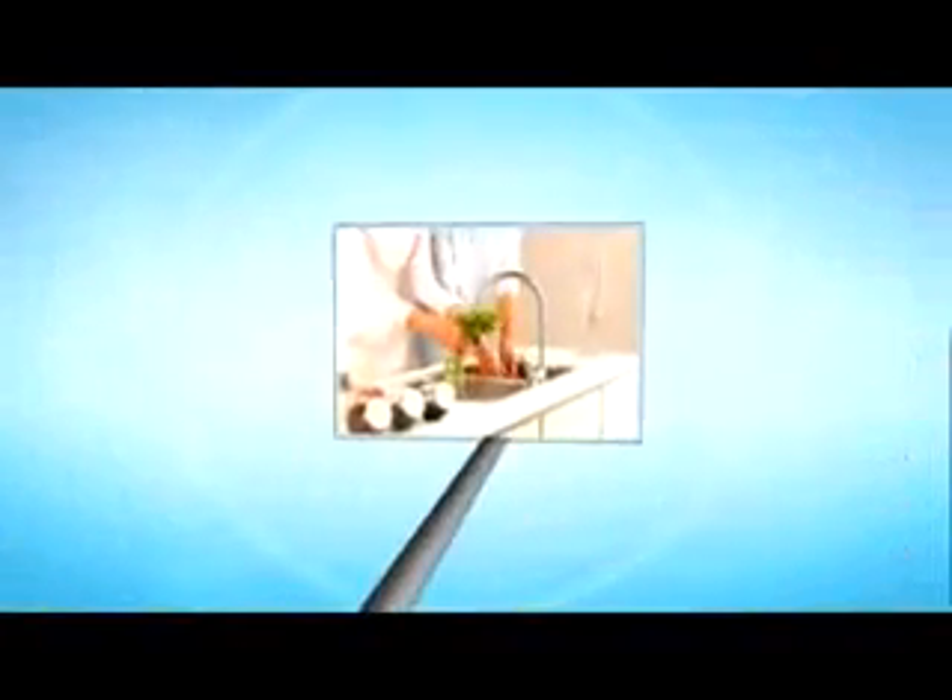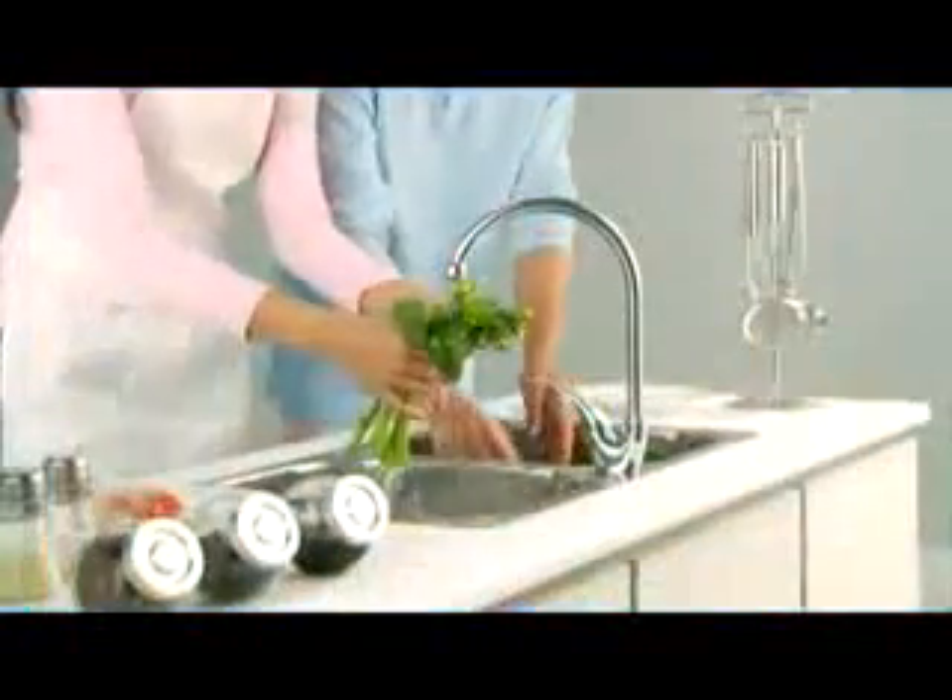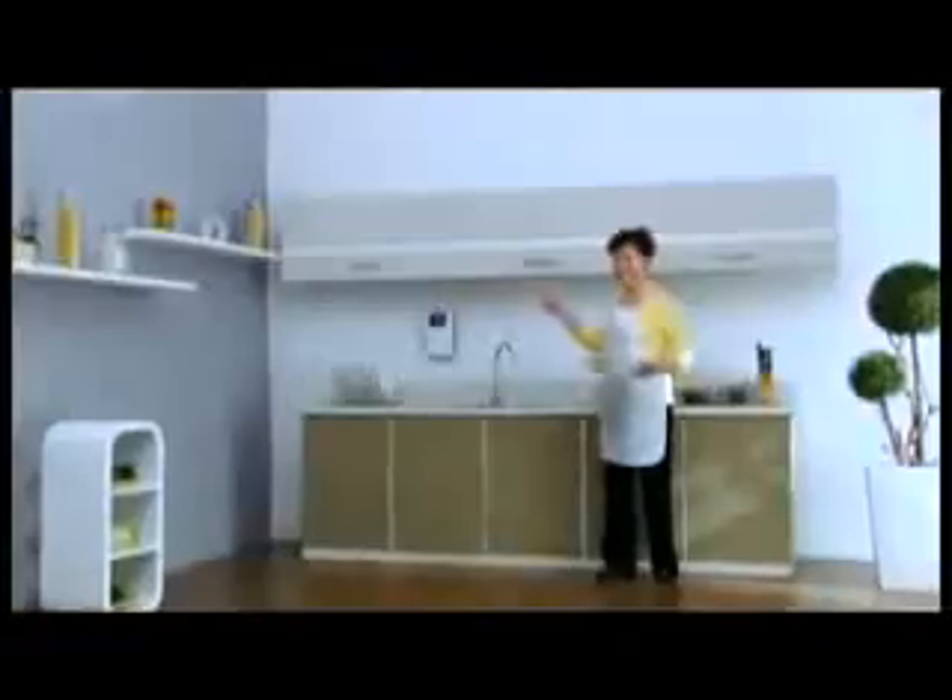The water from rivers is channeled into water treatment plants where sterilization and filtration occurs. Here chlorine, fluoride and other chemicals are added to treat the water before it flows to the taps of thousands of households.